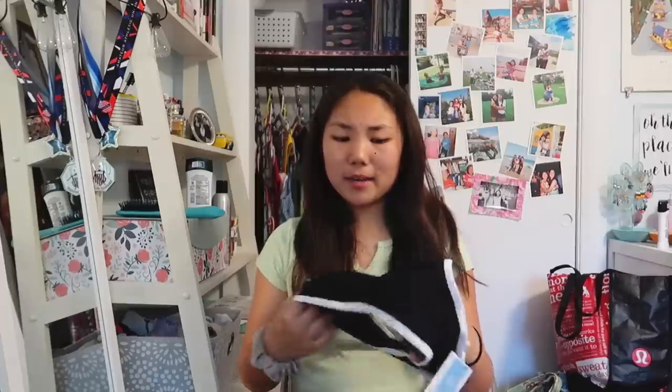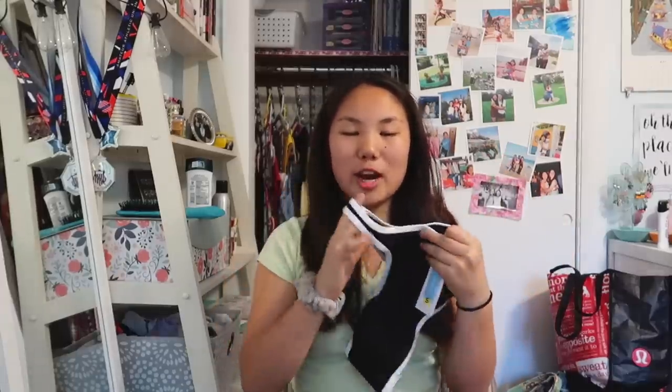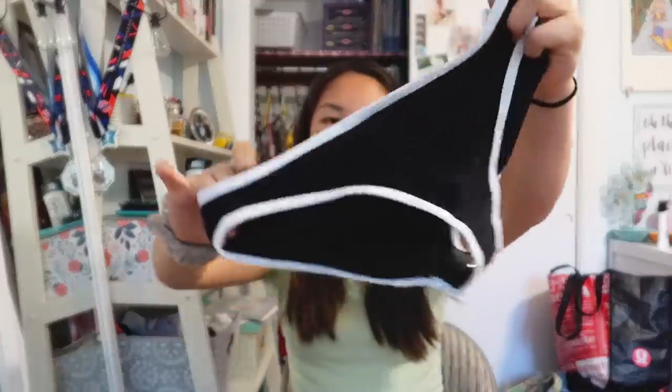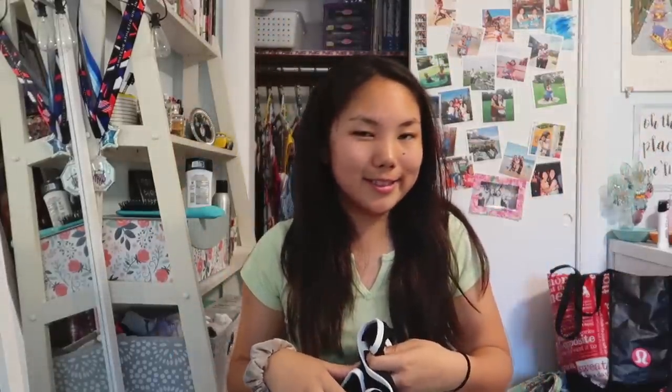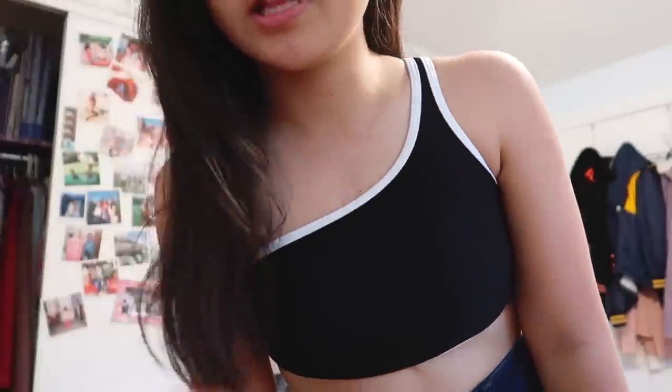The next bathing suit is on the darker side, which I'm really happy about because I like some contrast — I've never had a bathing suit like this. It's black with a white outline and it's just one-shoulder. It's a ribbed material and I think it's a really flattering look. The bottoms match with the same ribbed material and white outline, and they're not super cheeky so they look really appropriate. The design is super cute, it's comfortable, and it actually stays up really well. I think it would look best on someone thinner than me, but I like the design.